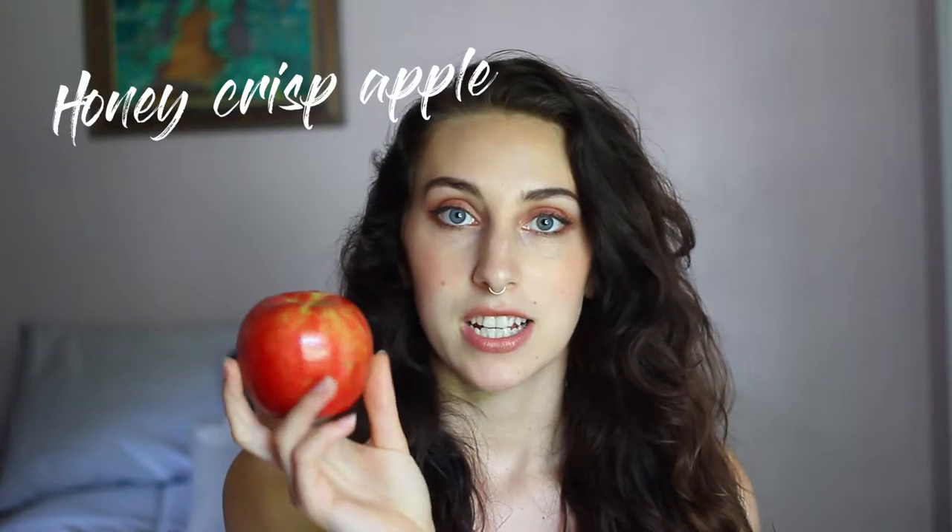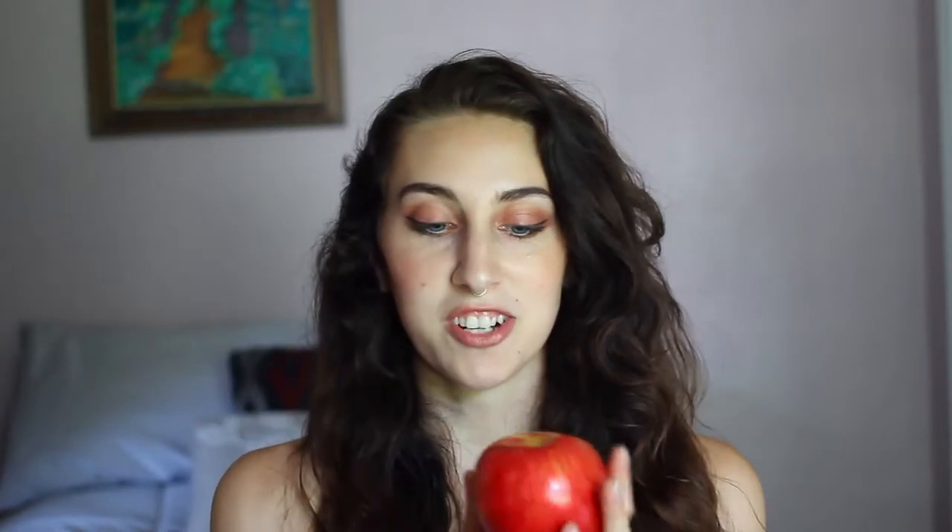The first item I got is a Honeycrisp Apple. This is actually my favorite type of apple — it's really sweet, and unlike Red Delicious, the skin is actually sweet and doesn't taste terrible. So this is my all-time favorite type of apple.